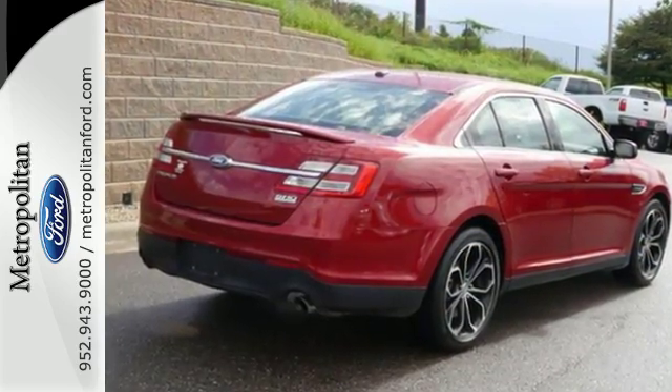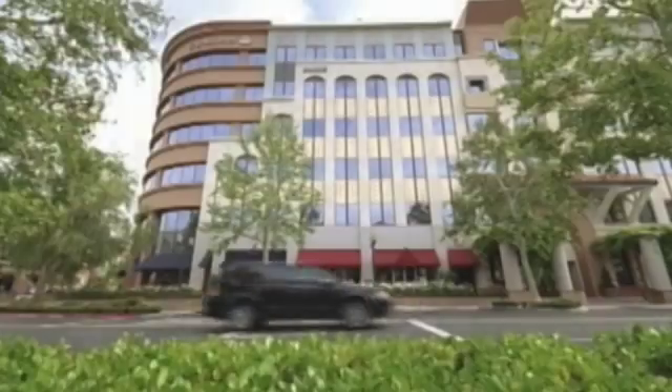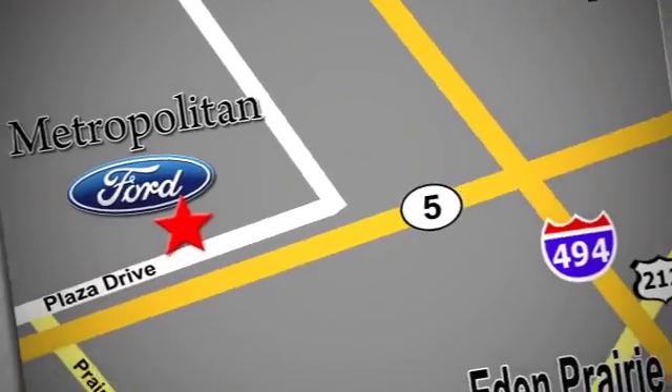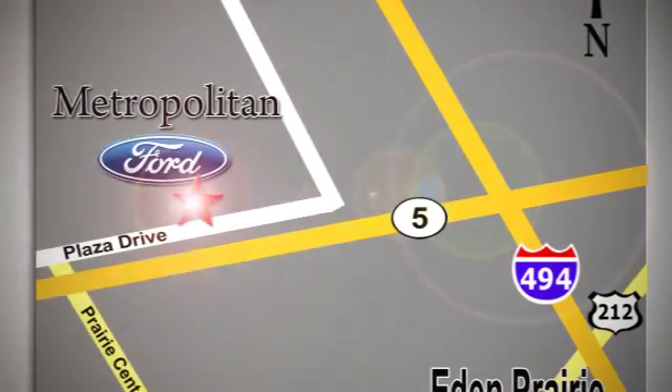See you today. Whether you're buying today or just shopping, at Metropolitan Ford you can expect to experience something truly unique. Call or stop in today. We're conveniently located near 494 and Highway 5 in Eden Prairie.